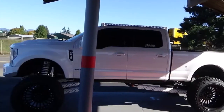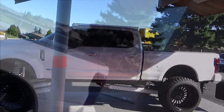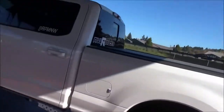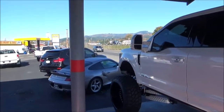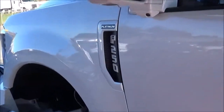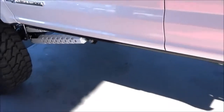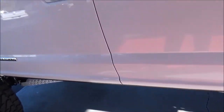This Super Duty is finished in the White Platinum Metallic Tricote exterior color. It also features power running boards that deploy when you open the door.